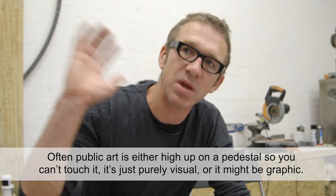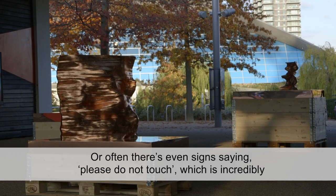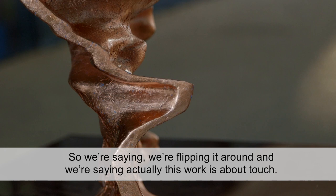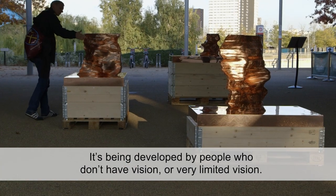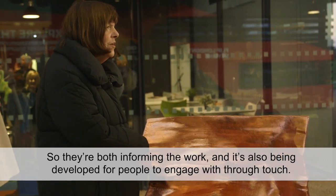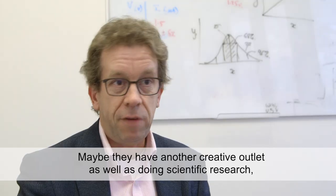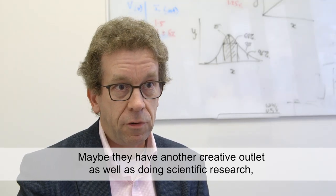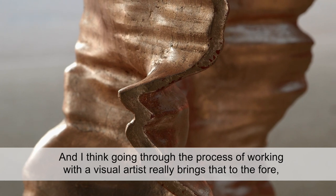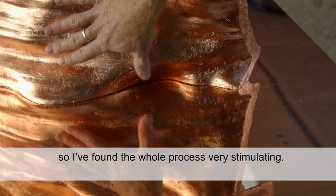Often public art is either high up on a pedestal so you can't touch it — it's purely visual — or there are even signs saying please do not touch, which is incredibly limiting for people who have sight loss. We're flipping it around and saying this work is about touch. It's being developed by people who don't have vision or have very limited vision, so they're both informing the work and it's being developed for people to engage with through touch. The best researchers, in my mind, are those that are very creative — maybe they have another creative outlet as well as doing scientific research. Research in itself is a creative process, and working with a visual artist really brings that to the fore. I found the whole process very stimulating.